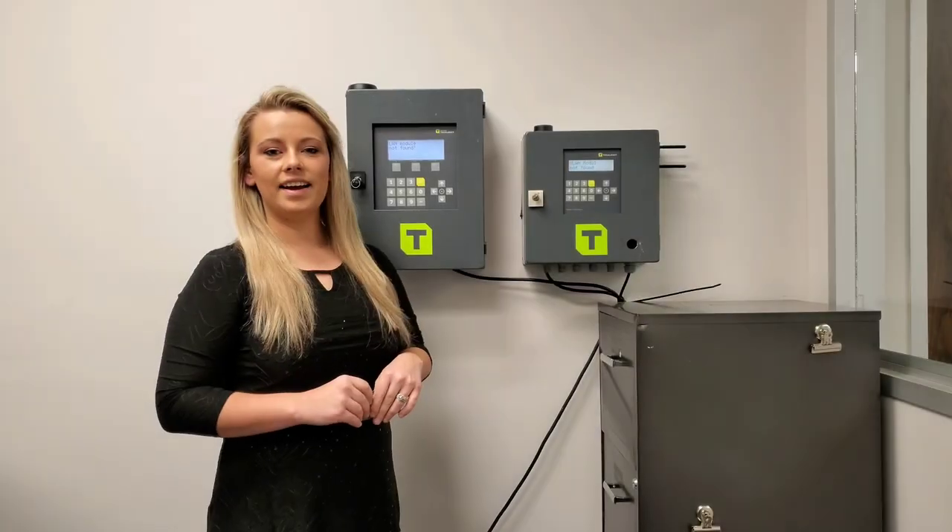Hey everybody, welcome back to another episode here at Calumet. Today we're going to cover some of the most fundamental steps of what to do once the hardware — fuel management system, wonder boxes, super boxes, and dispensers — are powered up and installed. How do we get them up on the myCalumet cloud? We're about to meet up with Kaylee and she's going to walk us through some of these steps.